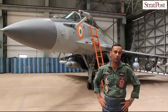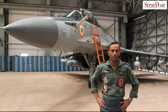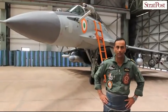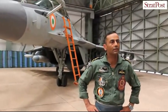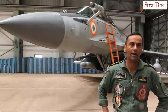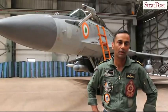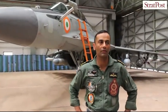It specializes in air-to-air dominance as well as air-to-ground targeting of enemy structures. In addition, the aircraft has a glass cockpit, state-of-the-art avionic systems, and a quadruplex digital fly-by-wire system. This is the only aircraft in India which has digital fly-by-wire.